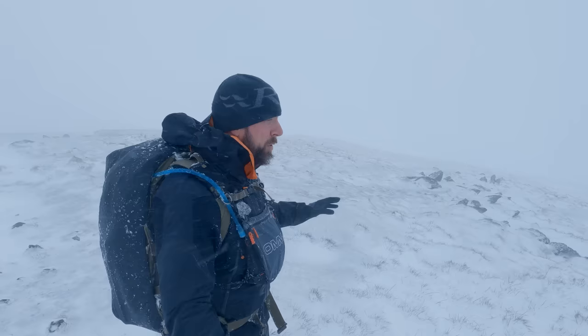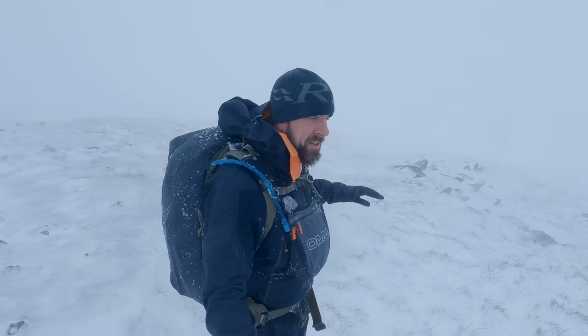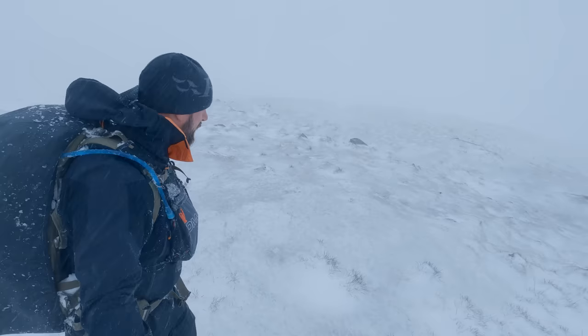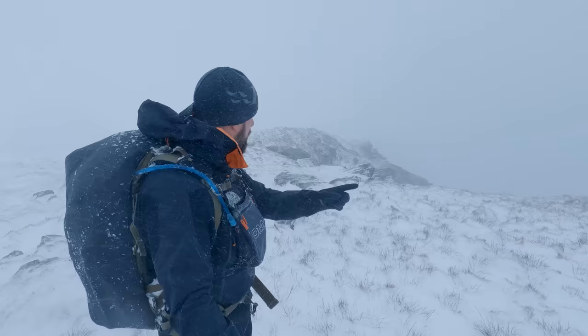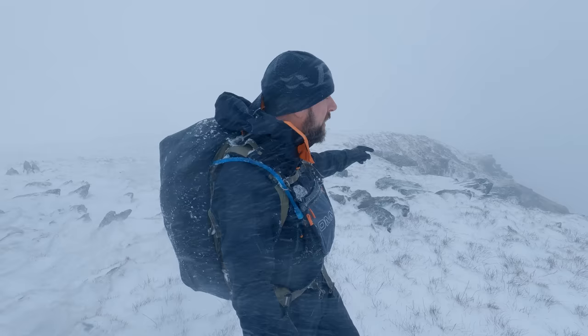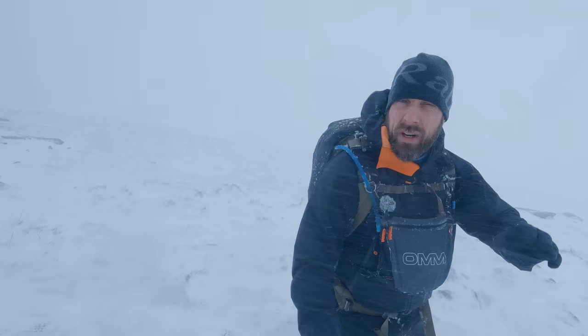That was hard work getting over here. My microphone's completely frozen so you might not be hearing a thing. But here we are on Kidsty Pike. That was tough — I couldn't see a thing because it was all going in my eyes, which is very painful. It was getting harder to see the ground too with more snow on it. I was going to find some shelter here and have something to eat but it's just squalling around, a lot of spin drift, very very cold. I can barely feel my hands. I'm going to head down, get below the cloud base. Crazy day — but very very enjoyable.